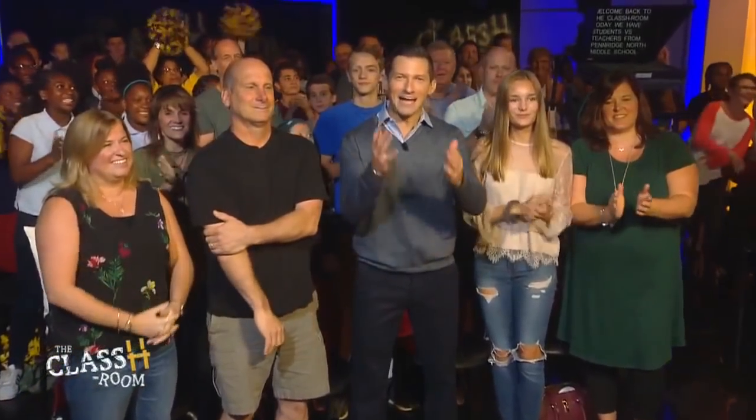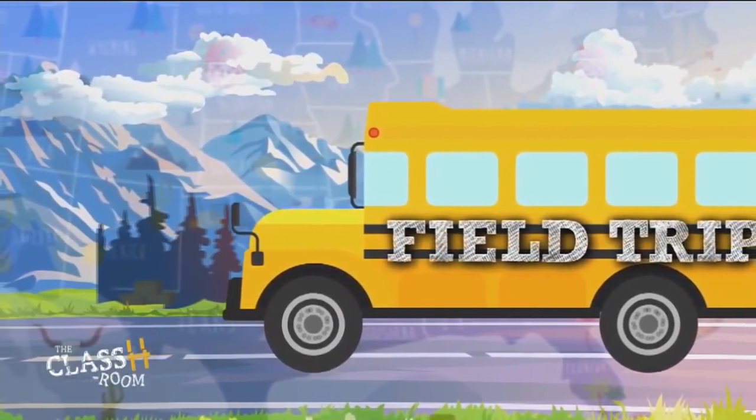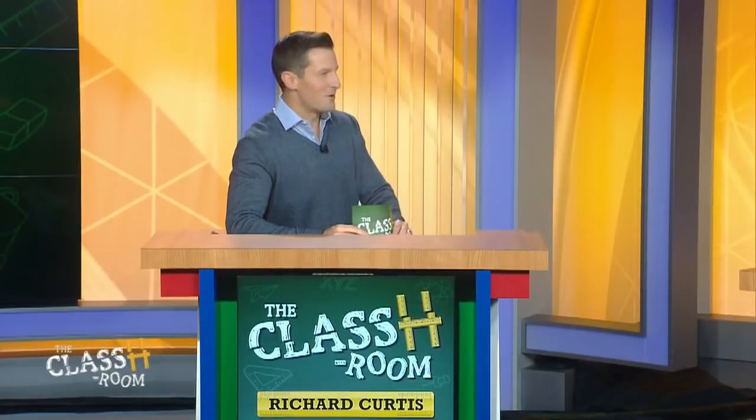Welcome back to the classroom. Today we have students versus teachers from Penn Ridge North Middle School. Right now the score is 110 for the teachers and 60 for the students. But check out who I got — the principal of the school, Dr. Cole. Everyone's dying to know: who is the principal hoping will win? Let's go, students! Well, let's see how they do — it's time to jump on the bus, we're taking a field trip.